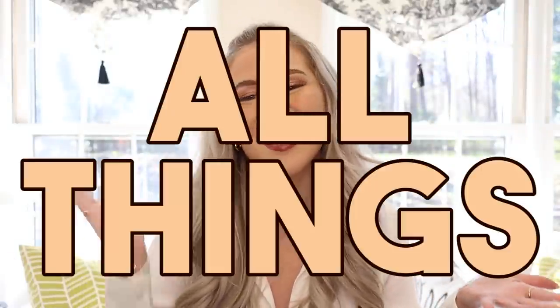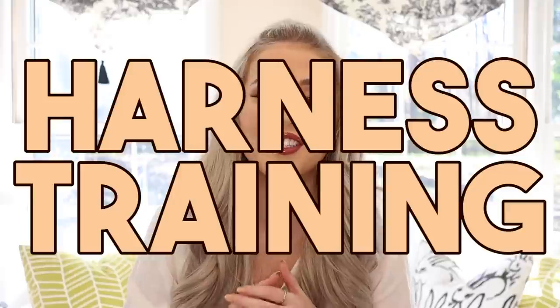Hello buns and welcome back to Cinnabun Sundays, a weekly video series where we talk about all things bunny. I'm Morgan, Cinnabun Bun Mom, and today I'm going to teach you everything you need to know about harness training your rabbit.